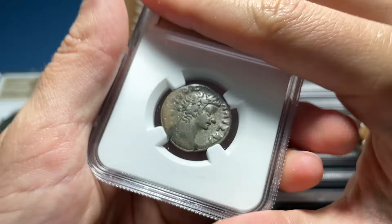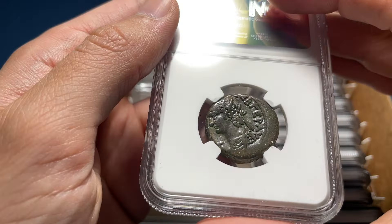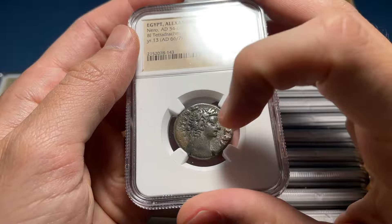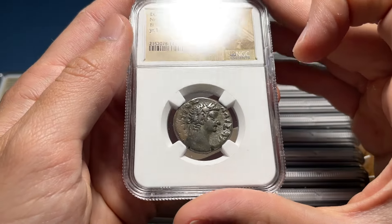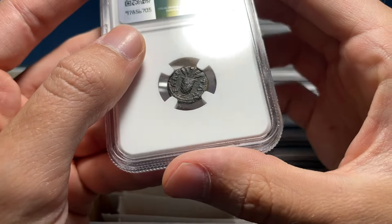This is a beautiful looking Tetradrachm. I'm going to say this one's VF — it's got Nero and Tiberius on it. VF — great. That could easily be a $150 to $200-plus dollar coin. If I put it on eBay, I'd probably ask for a little bit more than those numbers.